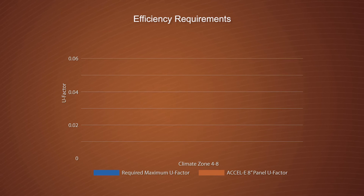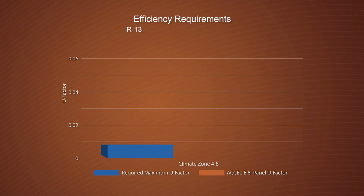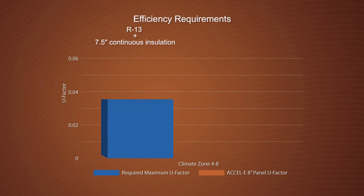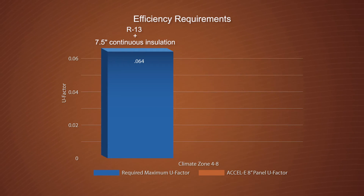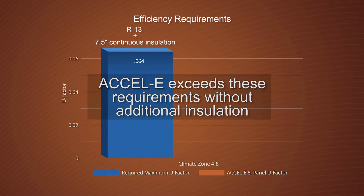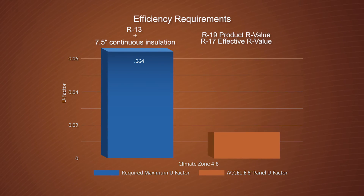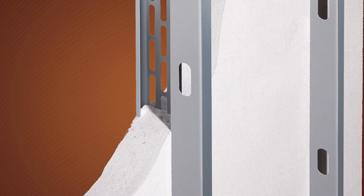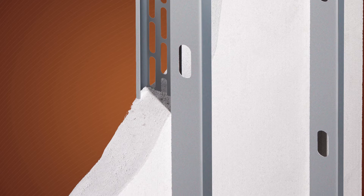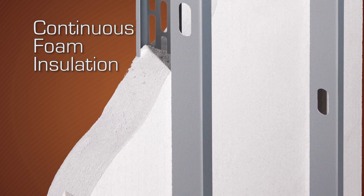As an example, for exterior above-grade steel-framed walls in commercial construction, ASHRAE calls for an R-13 cavity insulation plus 7.5 inches of continuous insulation in order to achieve a U-factor of .064 for most U.S. climate zones. The XLE wall system exceeds these requirements without the need for additional insulation, delivering a product R-value of 19, an effective assembly R-value of 17, and as a result, a U-factor of .051. Additionally, because the framing members of XLE panels are embedded within the EPS insulation, the wall system maintains superior U-factor performance over the entire lifespan of the building, without degradation of performance.